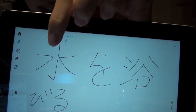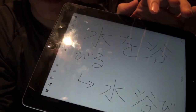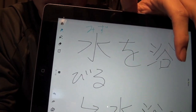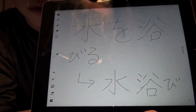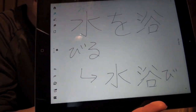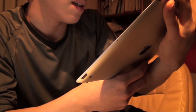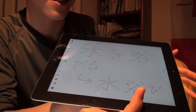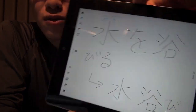'Wo' is a particle that shows what the object is. In this case the object is 'mizu,' so you put 'wo' because the object of this verb — what you 'abiru' — is 'mizu,' so 'mizu wo abiru.' But sometimes contextually you don't need to say 'wo,' though it's better to include it — 'mizu wo abiru.'